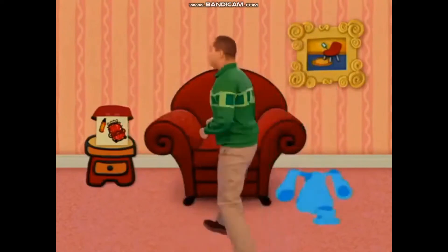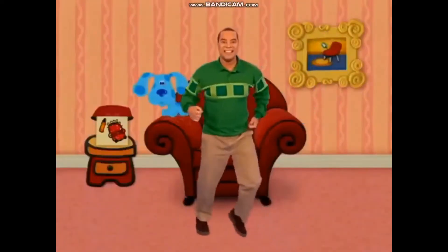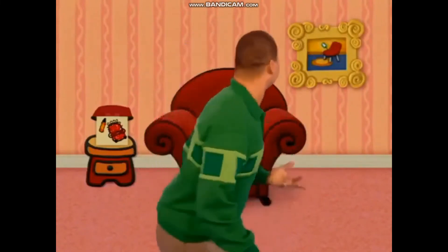You know what to do. Sit down in our thinking chair and think... Think... Think... Think... Cause when we use our minds and take a step at a time, we can do anything that we wanna do.